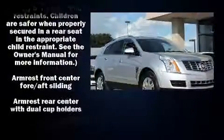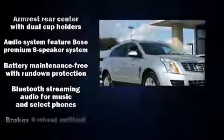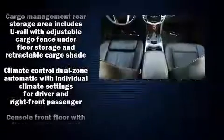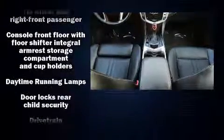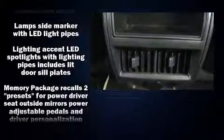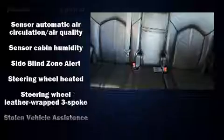Passenger security is always assured thanks to various safety features such as traction control, brake assist, ignition disabling, OnStar, and four-wheel disc brakes with ABS. This vehicle has achieved certified pre-owned status by passing a comprehensive certification process.